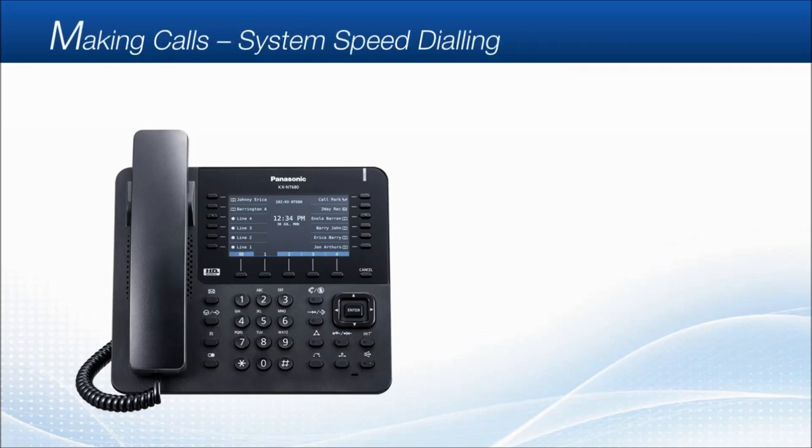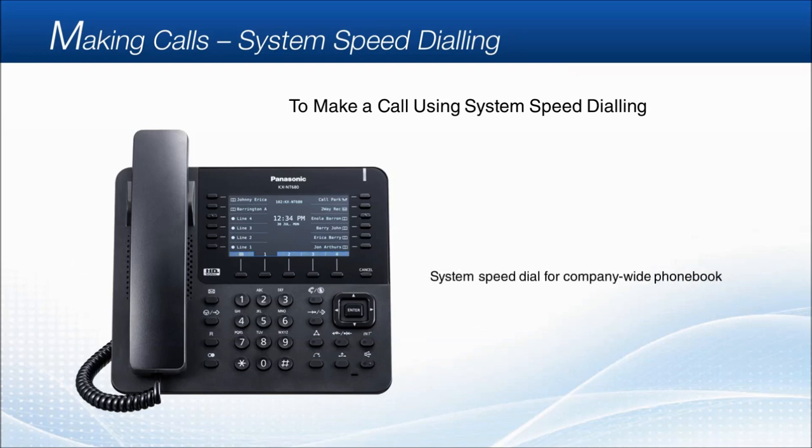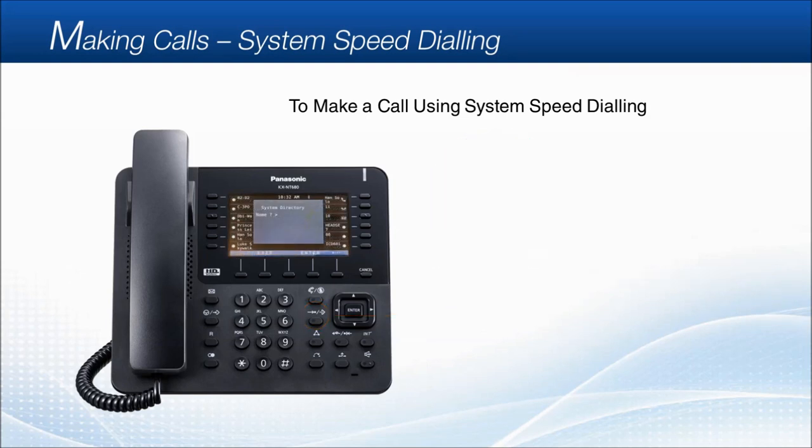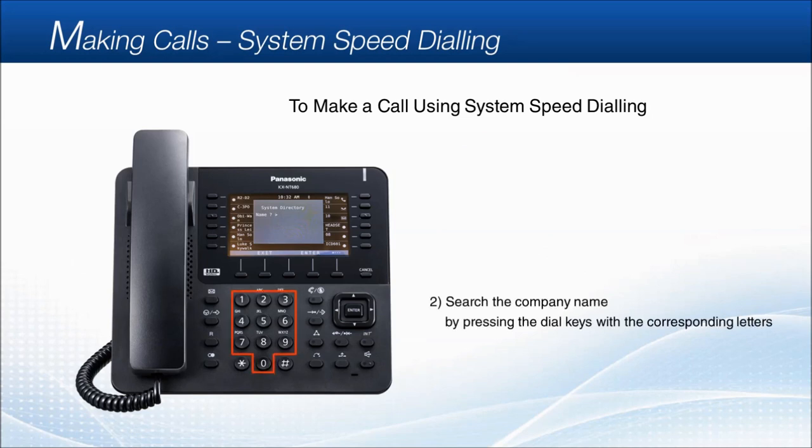Making calls — System speed dialing. To use the system speed dialing feature, by utilizing system speed dial, you can create a phone book that is usable company-wide. First, press the autodial/store key. Then you can search for the company name by pressing the dial keys with the corresponding letters, or pressing the navigator key to select from the list.